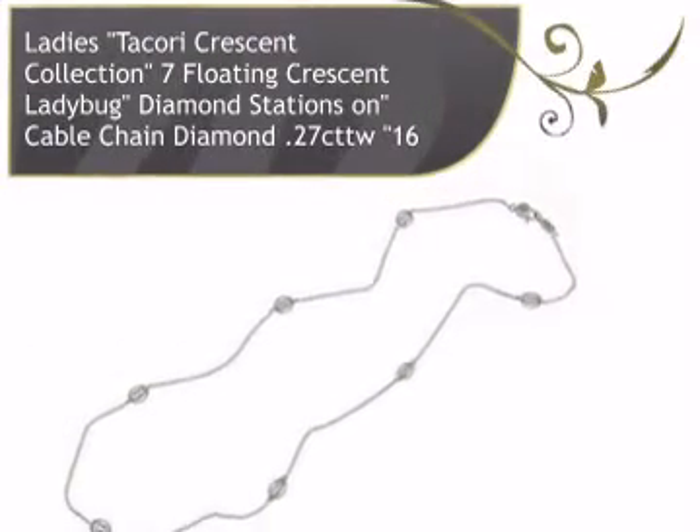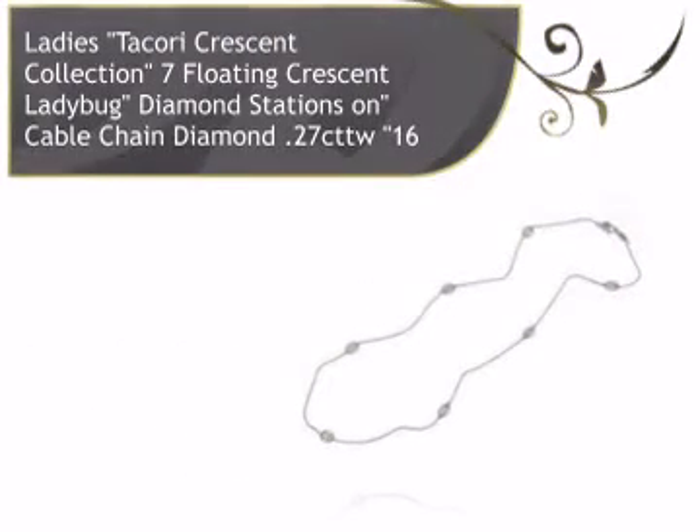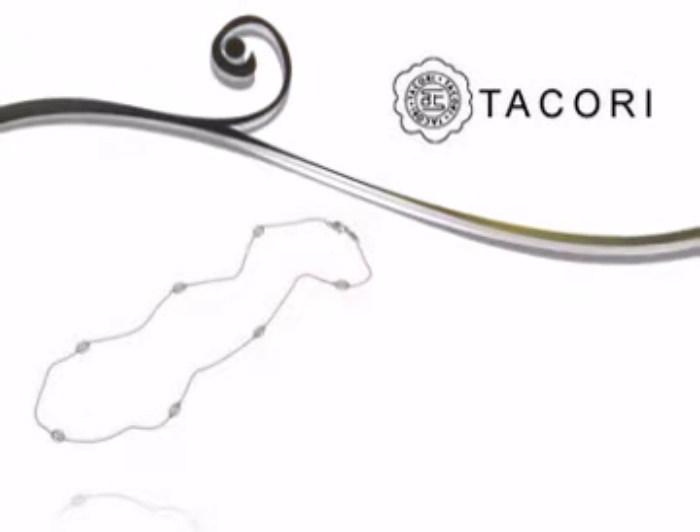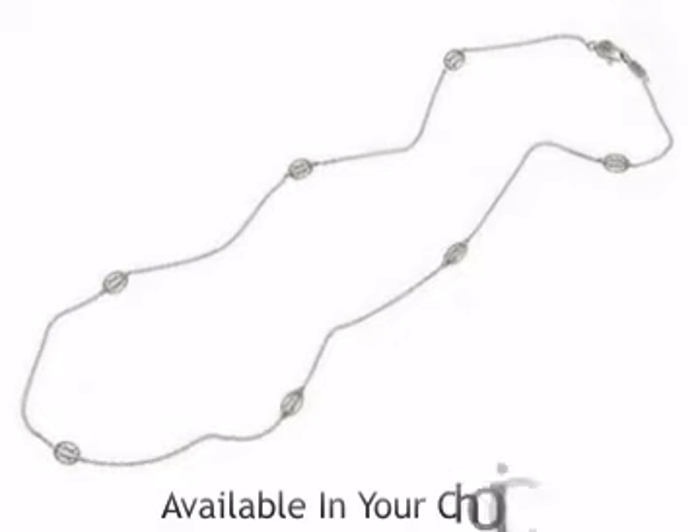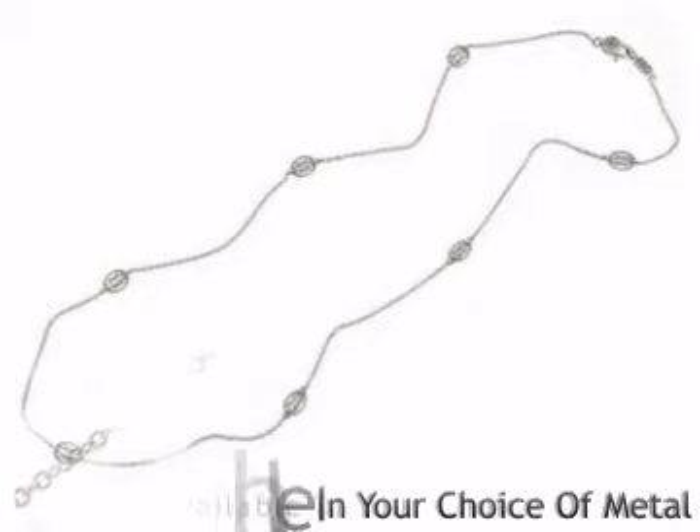Introducing this breathtaking diamond ring for ladies. This ring is designed by Tacori, which fuses old world elegance with modern allure to design exquisite engagement and diamond rings.